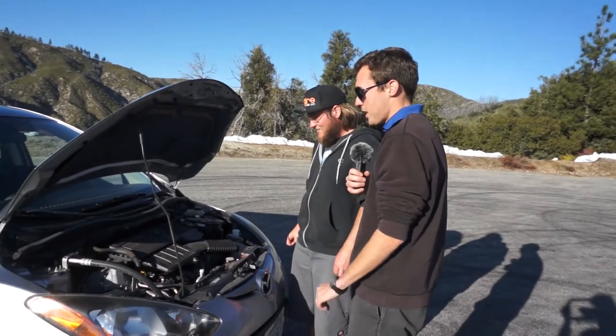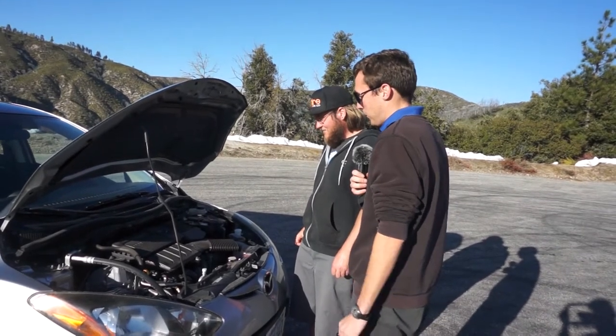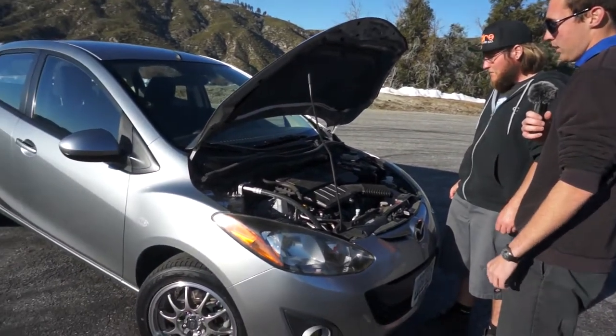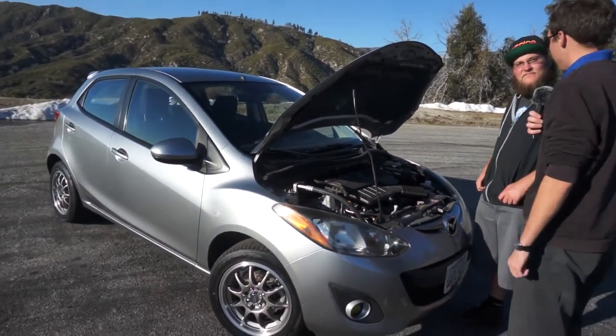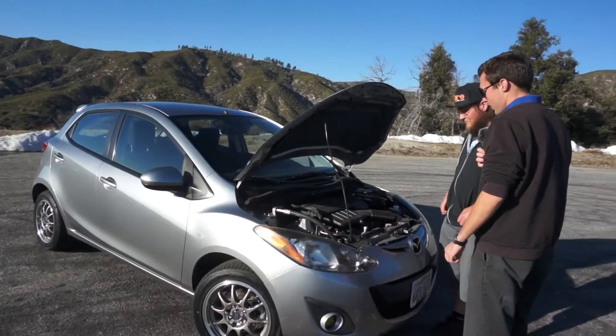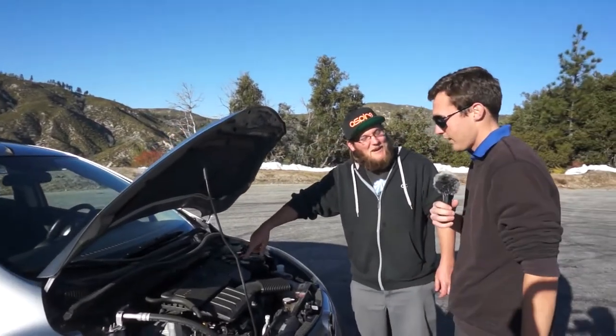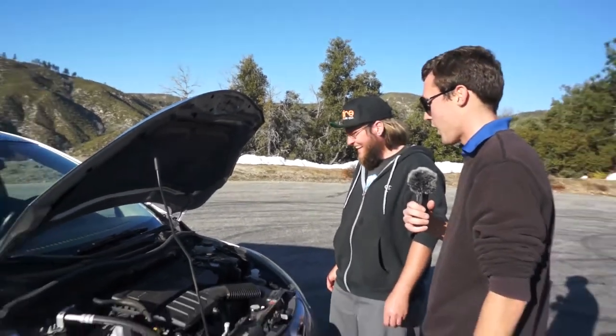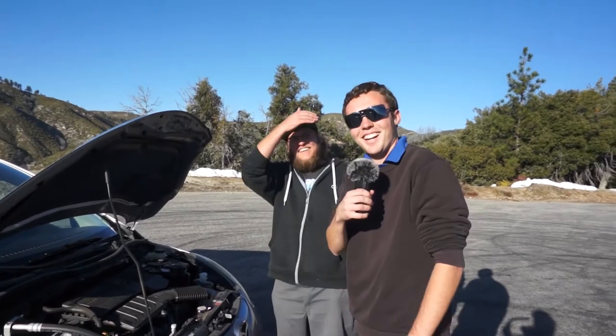It's pretty basic. I haven't touched the engine yet, don't know if I'm going to. If anything, I'll probably put a Corksport cold air intake on it because I think that would help it out a lot. I harnessed all the ponies. No one's going to understand these jokes. Griffith Park pony rides — that's where me and Ethan used to work. That's our first job. We go back ways.